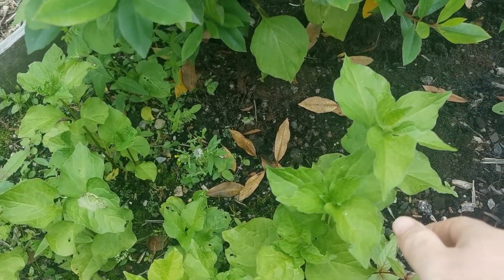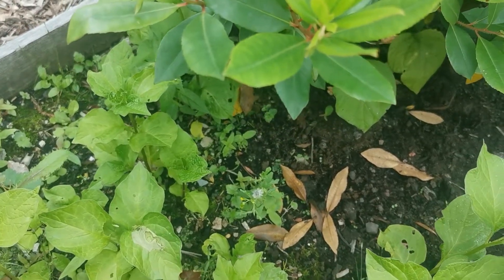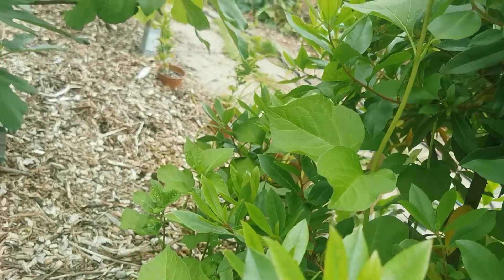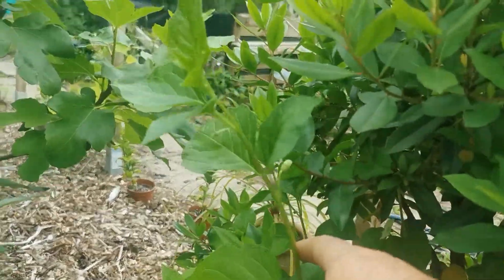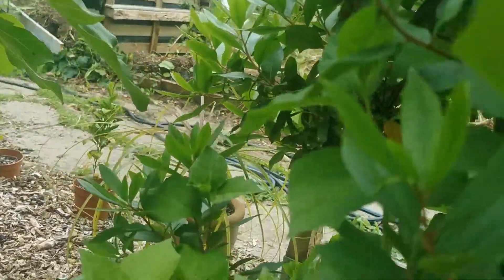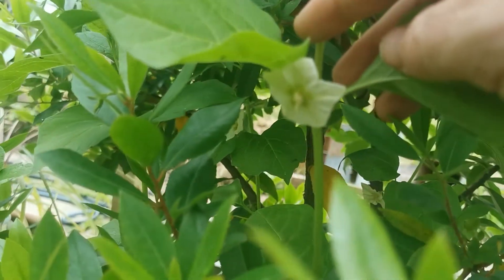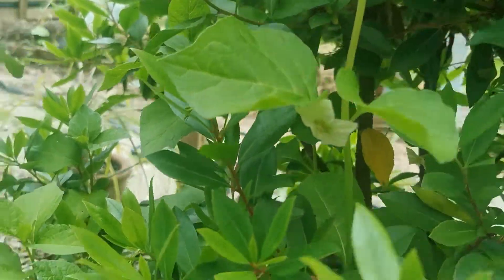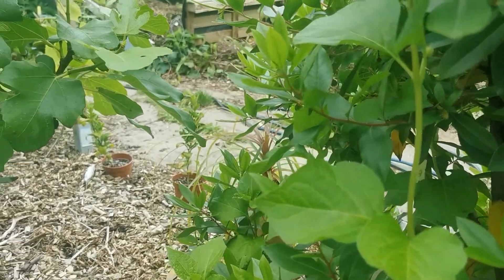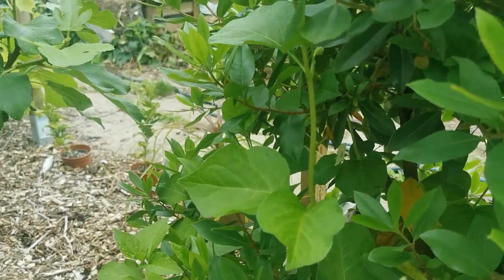They do tend to get attacked by snails and slugs somewhat, but this year they seem to have largely got away with it. There's no flowers on these yet, but there is one that was under this strawberry tree that has made a beeline for the sky — and it's this one. The great thing about this one is it's flowering, as you can see just behind this leaf. It's got its first flower, and that means there should be some fruit following it. I think all Physalis are self-fertile, so they should have no problem developing some fruit.